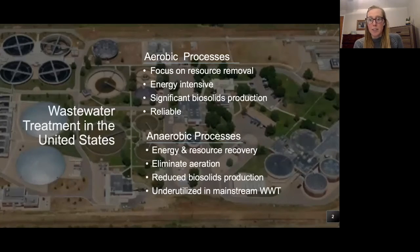Applying anaerobic processes like anaerobic digestion to mainstream wastewater treatment, the focus shifts to energy and resource recovery. Anaerobic metabolisms redirect organic carbon to produce energy-rich biogas. In doing this, we can also decrease or even eliminate the need for aeration and thus reduce energy costs associated with wastewater treatment. Anaerobic metabolisms also generate a fraction of the biomass compared to aerobic metabolisms, which dramatically reduces the amount of biosolids that require treatment and removal. Anaerobic technologies are far underutilized in mainstream wastewater treatment and are typically used in sidestream processes.